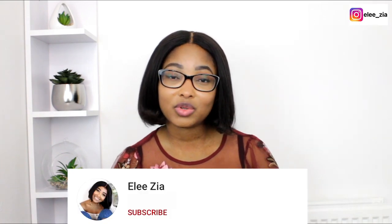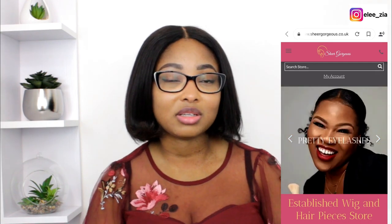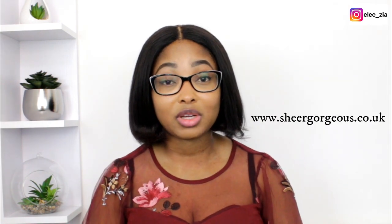Make sure to subscribe and turn on the post notification, like this video, comment, and please buy all your hair and eyelashes from us at www.sharegorgeous.co.uk. Let's get into this review.